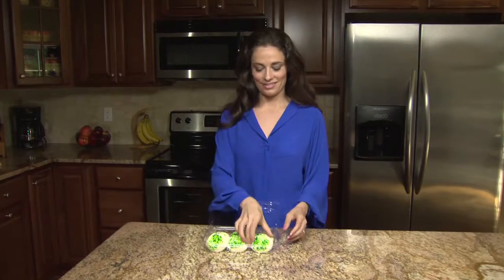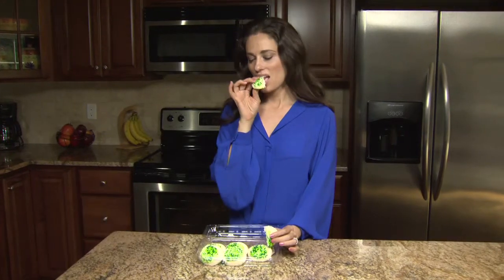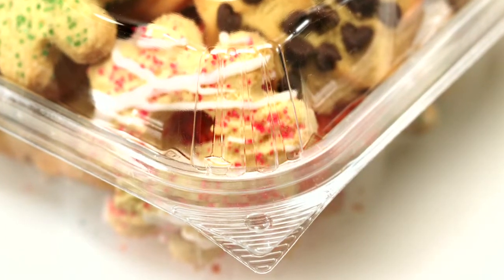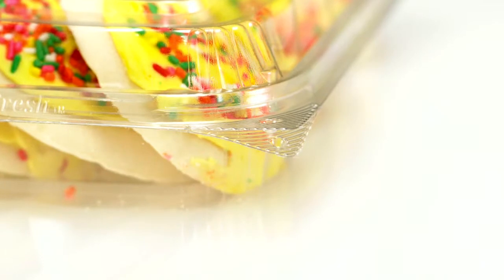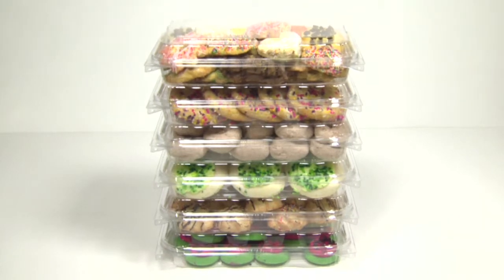Your customers get a better look with Crystal Fresh. It's sure to increase impulse sales, improving your bottom line. Intended to enhance merchandising, the improved strength from our Crystal Fresh corner ribbing design improves stackability and allows for multi-level merchandising.